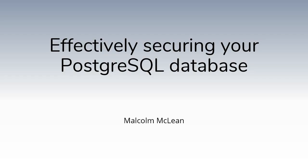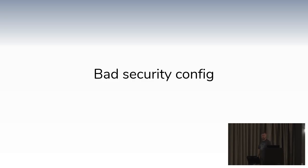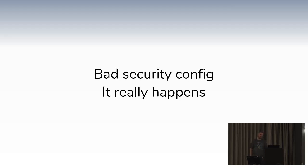You're here for the security talk. Bad security configuration — we all know it happens. We talk about default configuration, misunderstanding, all of that. Bad security configuration is always there.